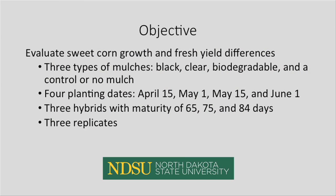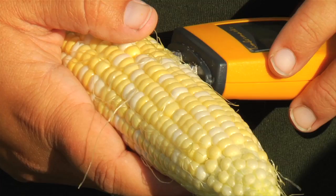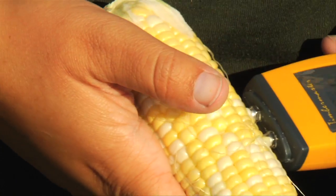Researchers at North Dakota State University set up this project to evaluate sweet corn growth and fresh yield differences for three types of mulches — black plastic, clear plastic, and biodegradable — and a control of four planting dates: April 15th, May 1st, May 15th, and June 1st, and three hybrids with different maturity rates of 65, 75, and 84 days.